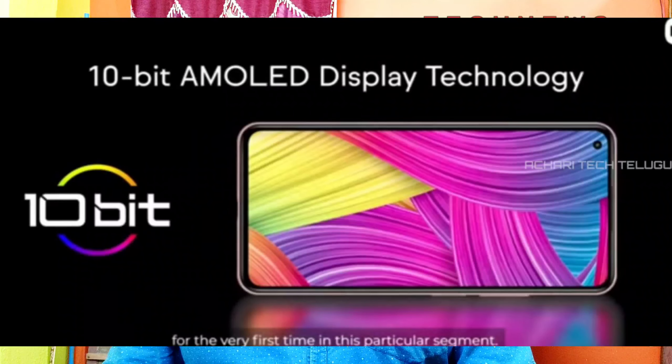If you look at the screen, there's an 8-bit and 10-bit difference. This is HDR10, and it has a 90Hz refresh rate. It has a 240Hz touch sampling rate.